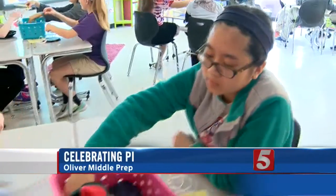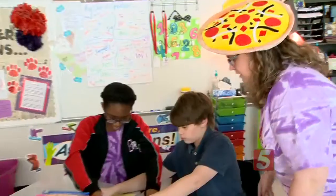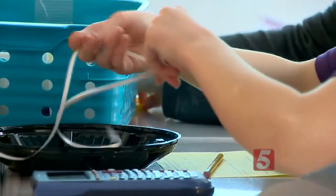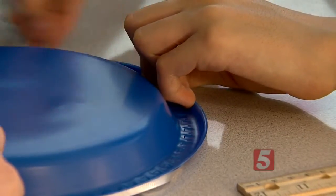Why is it 3.14? What does it relate to? Because that's what I want my students to really understand — the whys behind things. 7th grade students at Oliver Middle Prep spent part of the day celebrating Pi. It's the mathematical tool used to figure out the circumference of a circle. In Millie Norwood's class, they measured different sized circles to figure out how Pi really works.